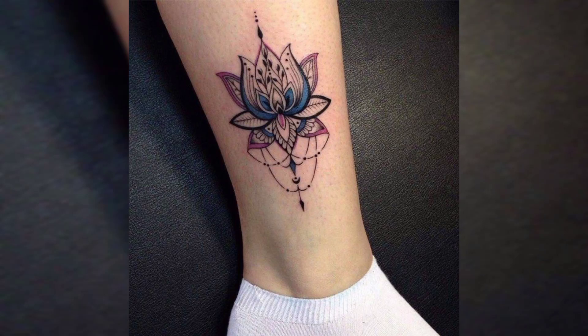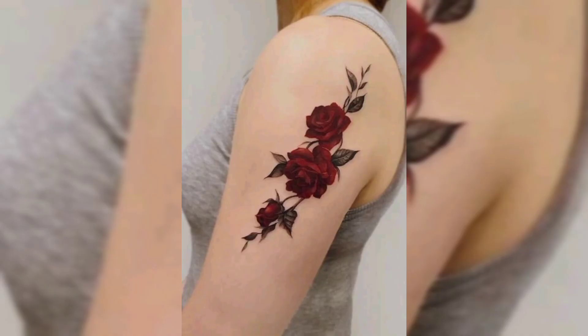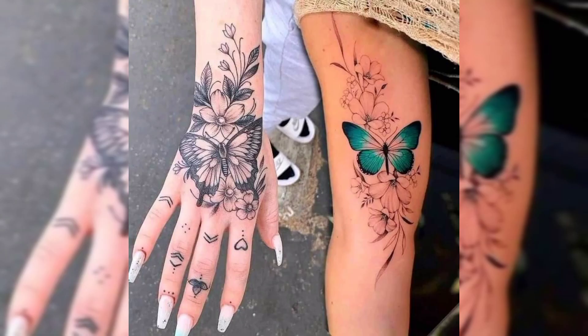Hello guys, welcome to our YouTube channel Tattoo Ideas. This video is all about tattoo ideas for females. We will show you different types of tattoos like wrist tattoos, forearm tattoos, sleeve tattoos, shoulder tattoos, and chest tattoos.